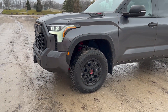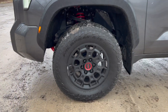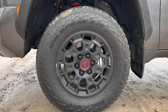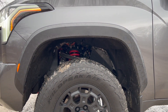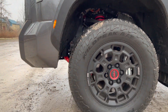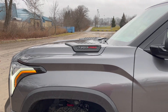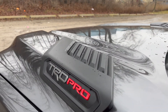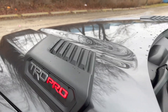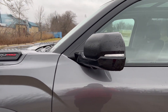This has a TRD Pro suspension and lift kit on 15-inch BBS rims, very nice, with off-road tires. As you guys can see, there's red suspension. We have our TRD Pro badge on the hood — they're not functional air vents, just for looks, but still a nice touch. We also have our massive mirrors.